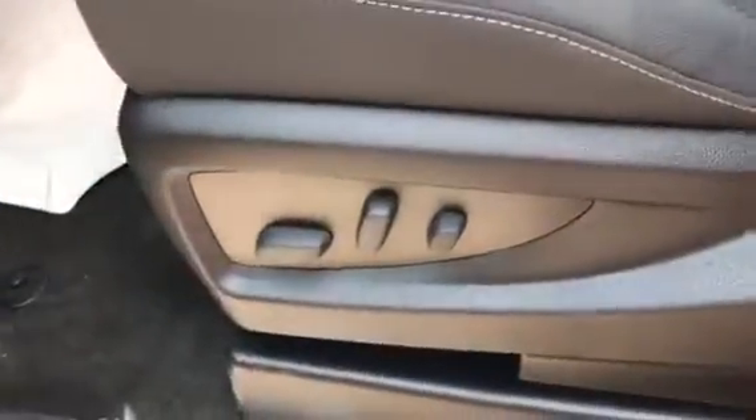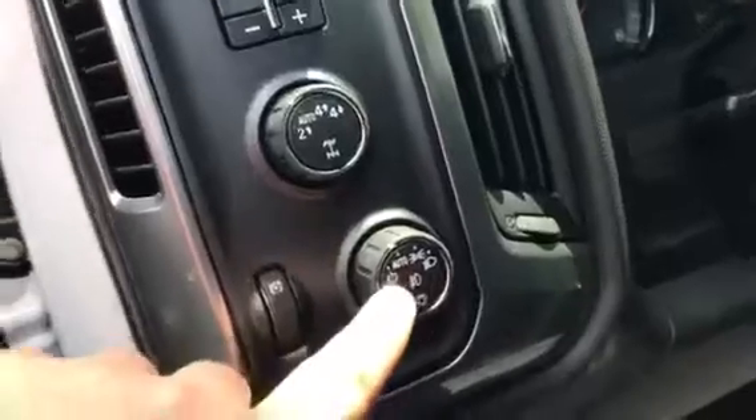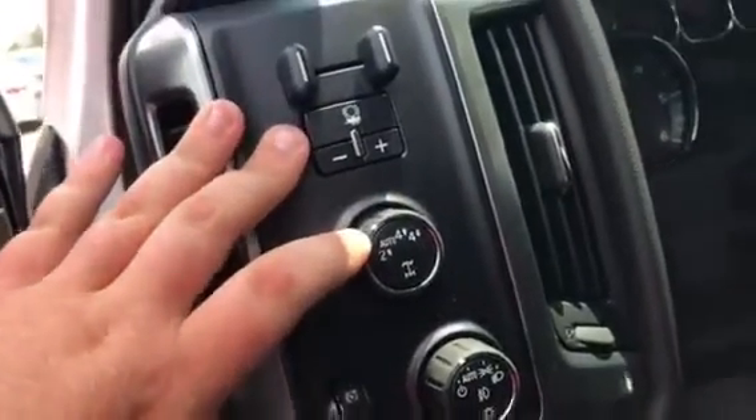Then your 8 way power seat with your power lumbar on the driver's side. Power door locks, power window locks, power windows, and then power mirrors. Automatic headlights with your fog lamps, and then your electronic 4 wheel drive.